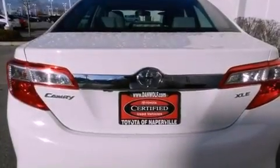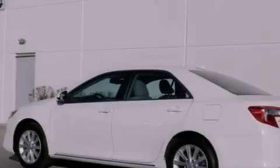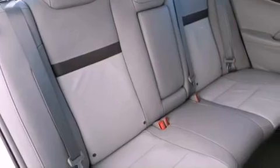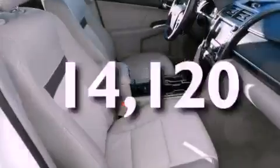The following features are also included: air conditioning with automatic climate control, a split folding rear seat, cruise control, a 6-speaker audio system, 4-wheel independent suspension, a passenger side vanity mirror, a security system, an anti-lock braking system, heated side view mirrors, and this vehicle has fewer than 15,000 miles on the odometer.